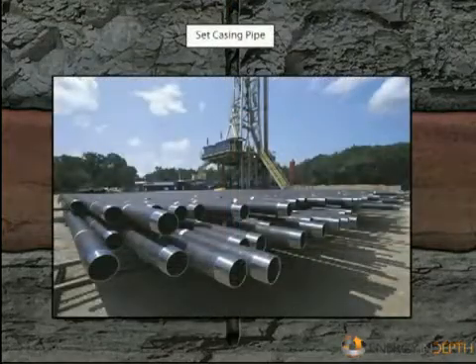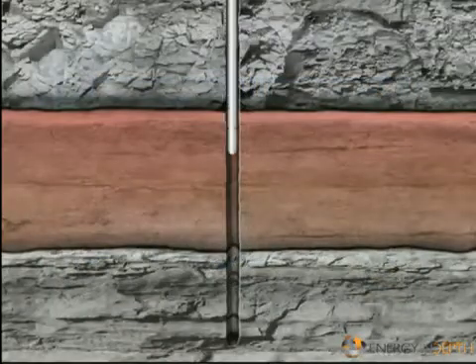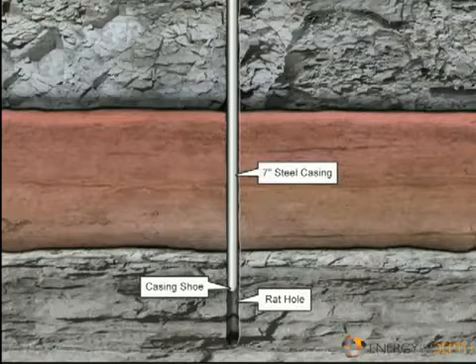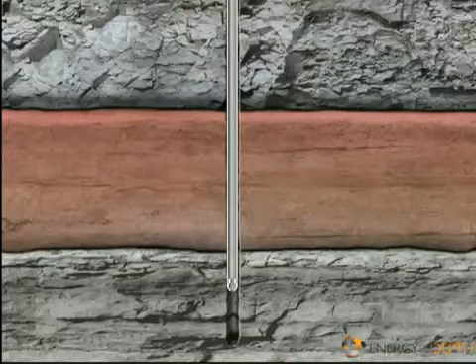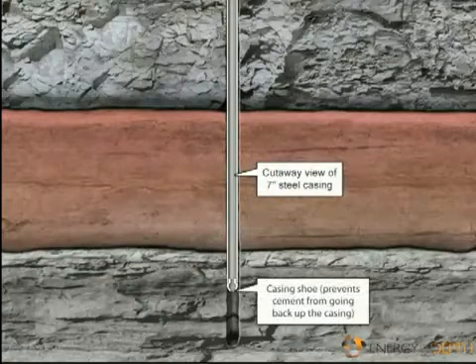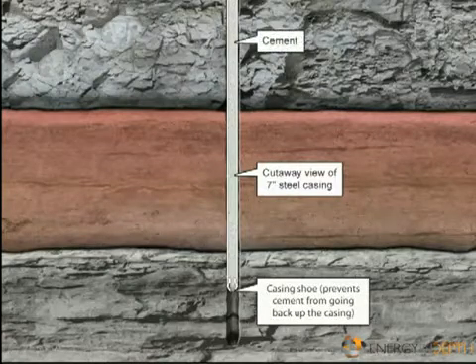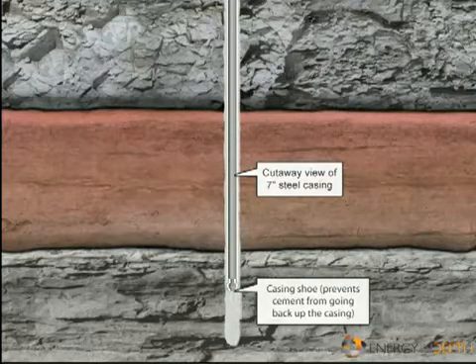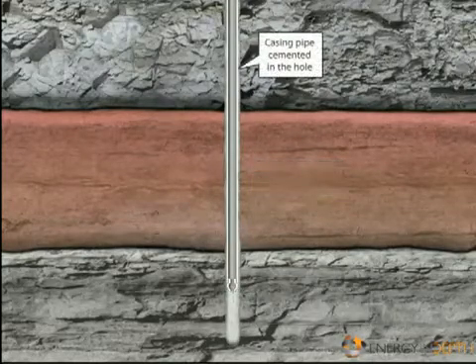If everything tests positively, they remove the drill pipe and rack it. At this point, the crew inserts the last string of production casing that runs the entire length of the hole and cements the casing in the hole. The production crew then brings in the workover unit and rigs it up to prepare the hole for production. The crew runs small diameter tubing into the hole as a conduit for oil or gas to flow up the well.